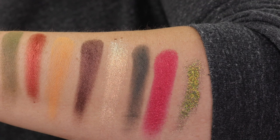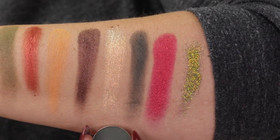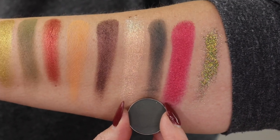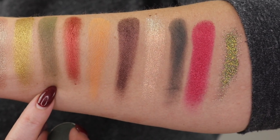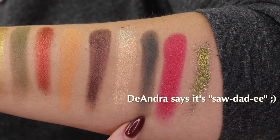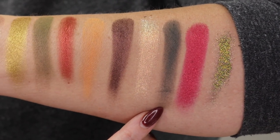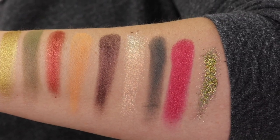This shade right here is another Sydney Grace shade — this one is Trailhead, from the Mountain something bundle. This one has a little bit more of that blue-green than Saudade, which I thought is a nice option to have in case you want to bring in a different color story into this look.